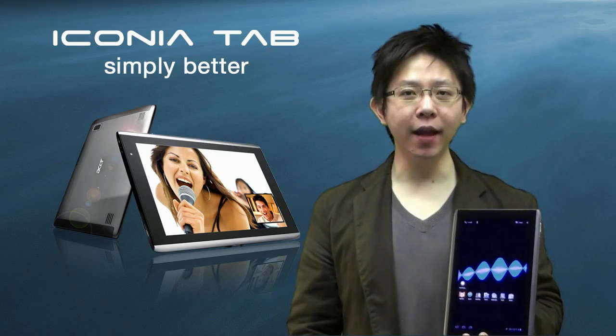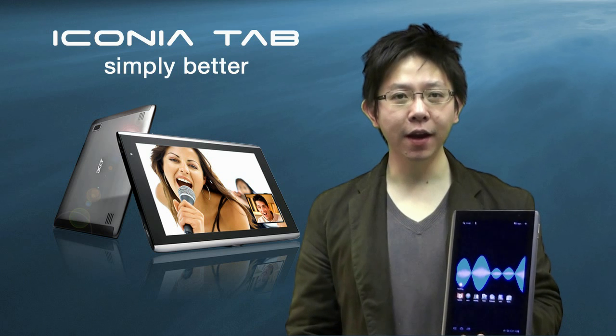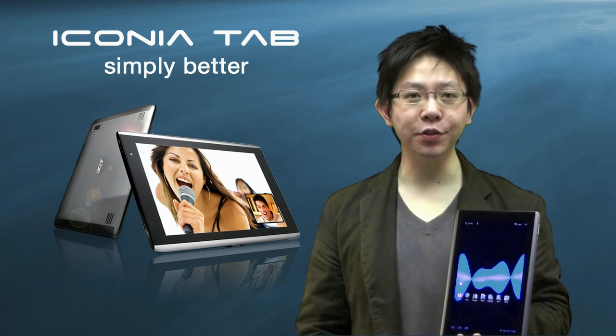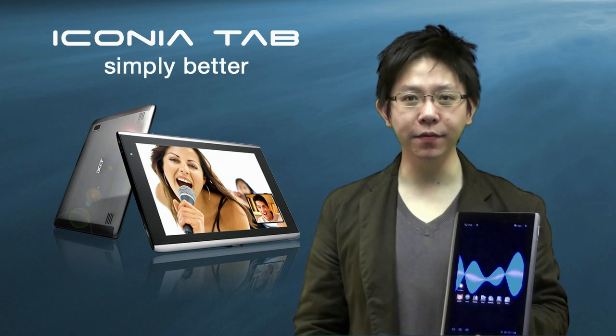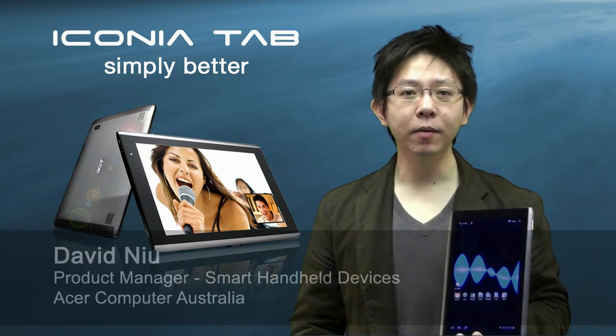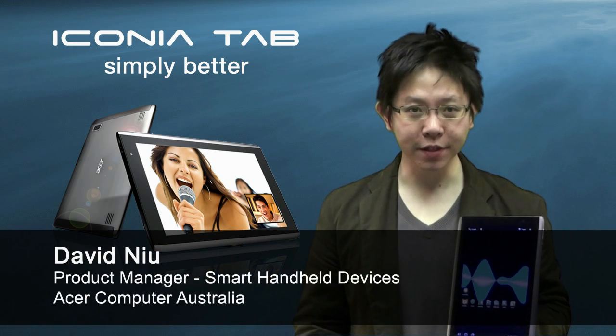Once you get your hands on an Acer Iconia Tab A500, I'm sure you'll find it hard to let go. Plus, the well-rounded product features and enhanced user experience, you will soon discover that the Iconia Tab A500 is just simply better. My name is David, and thank you for watching this TechCast.